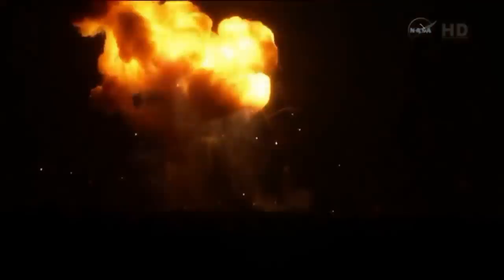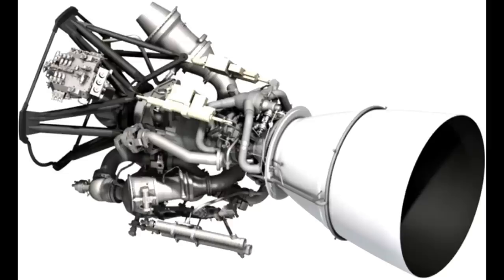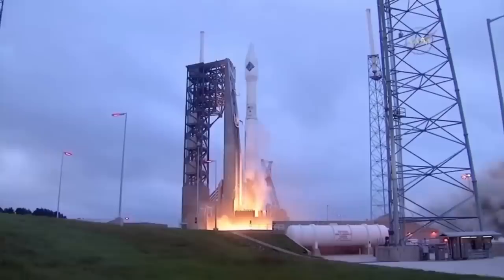So they decided to re-engineer the first stage. What they did was take commoditised RD-181 engines. These are basically the same as the RD-180 used on Atlas V, but for licensing reasons they're two separate engines rather than one engine with two combustion chambers. Those were actually slightly more powerful — the original NK-33s generated about 150 tons of thrust, while the RD-181s generated 190 tons, so they actually had to under-throttle them to keep max Q within acceptable limits. In the meantime, they flew a couple of Cygnus flights on an Atlas V.